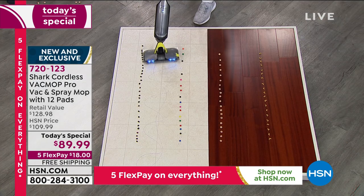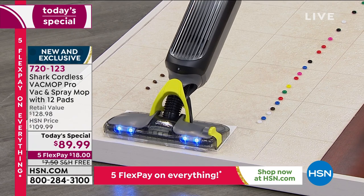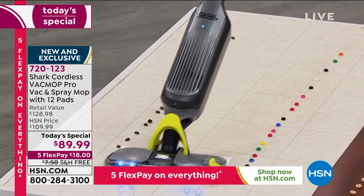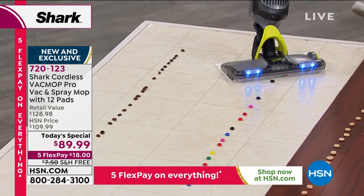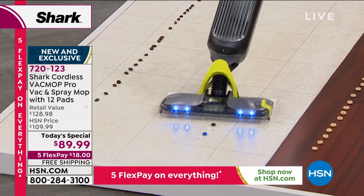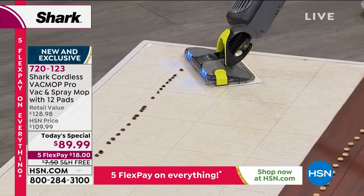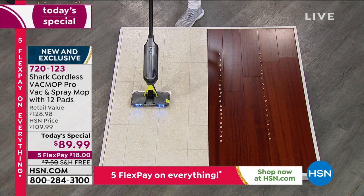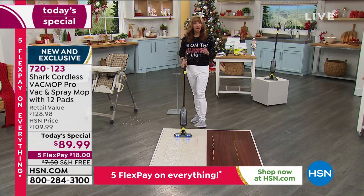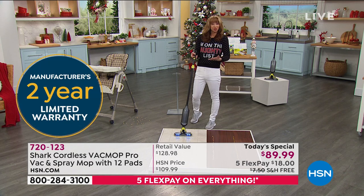Because it only weighs three and a half pounds, even with my back and dexterity issues, I can get this like nobody's business. In addition to a price where I have sold just cordless vacuums on the air for more than you're seeing on this basically three-in-one, you also get an extended warranty — a two-year warranty included with your purchase — and our extended holiday return policy.